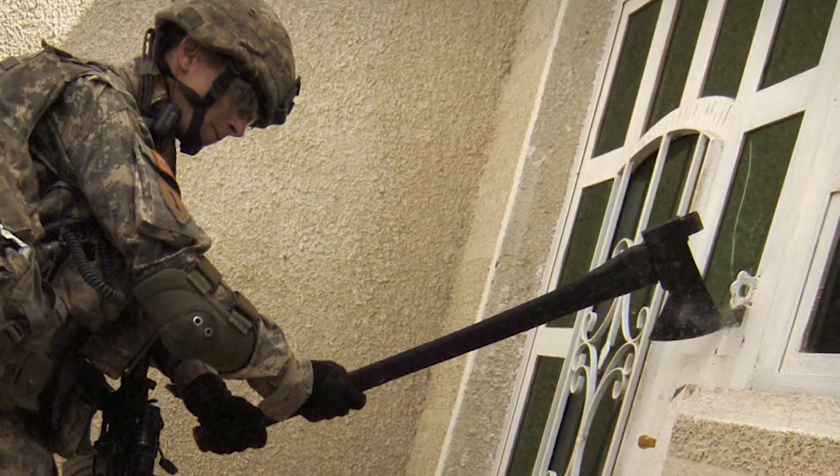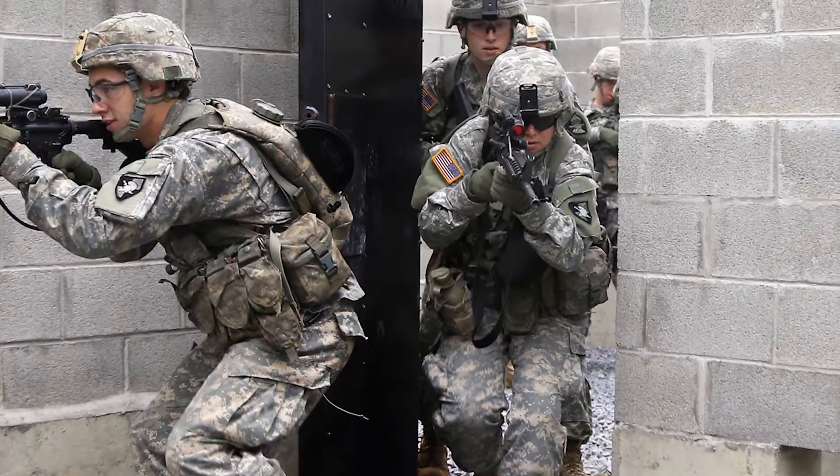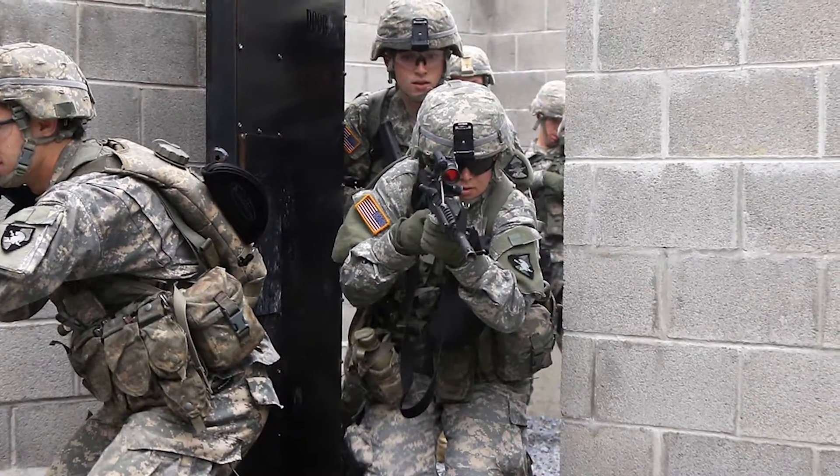Breaching tools are not new to the market, but they needed to be smaller, more lightweight, and more efficient to allow for faster entry and to create the element of surprise.